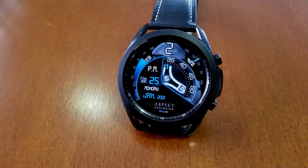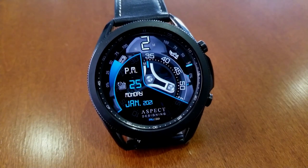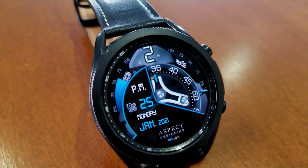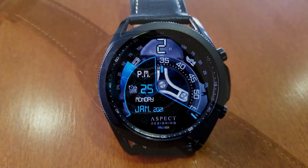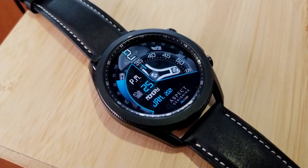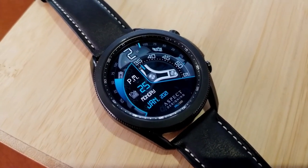Also rotating is a seconds hand, identified by a blue line circling the bezel. As far as display features go, there's a battery power indicator in the shape of an interactive gauge along the top left bezel, and an interactive gauge against the far right bezel showing your daily step progress. The date is also identified on the left side.